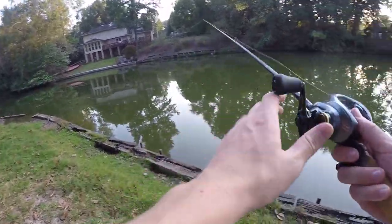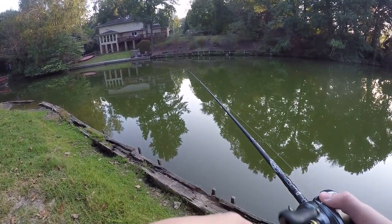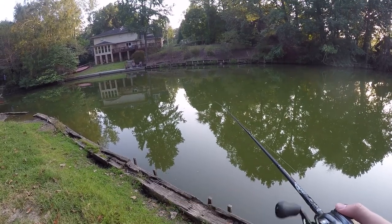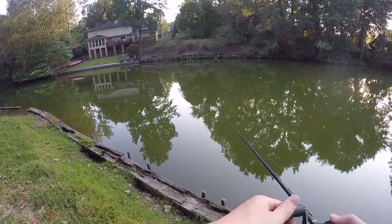Alright guys, just made it to the next spot. There's a little area to fish here — I'll probably just fish this cove for maybe 20 minutes or so and then head on to the next spot, unless we're doing really well here.